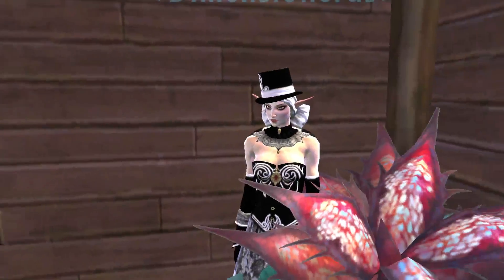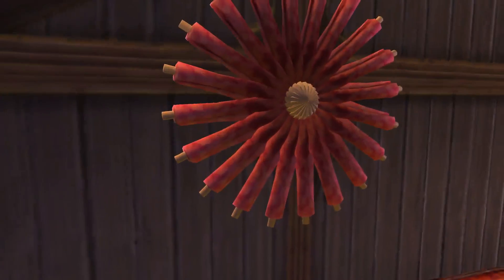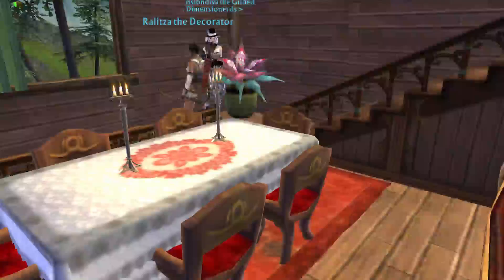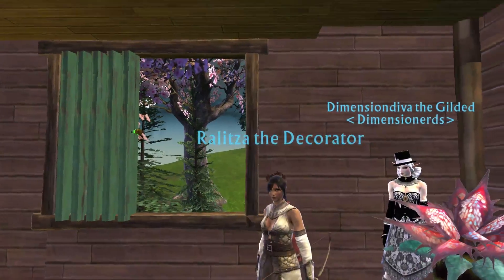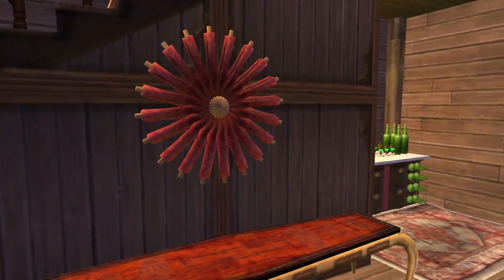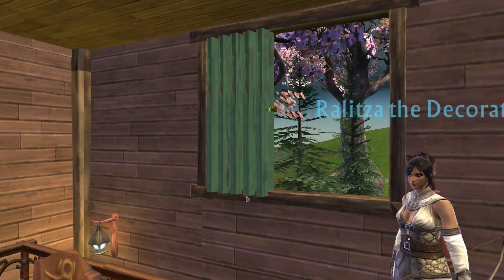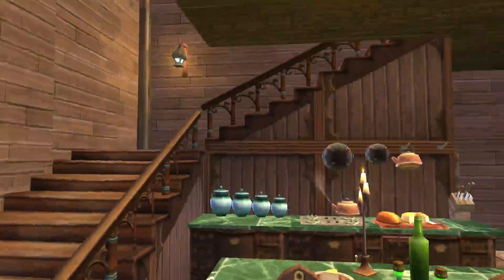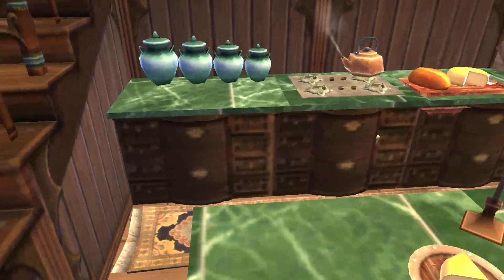And then we have the dining room. A little behind the scenes on this dimension — I didn't use toolbox for a long time, and this is the dimension I built while I was trying to learn toolbox. That's why I have that little spinning decoration on the wall, and you can tell the blinds are copy-paste. Toolbox is amazing, and dimension tools — I don't know what to do without them now.